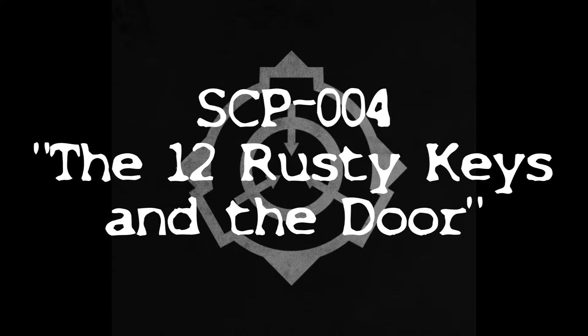SCP-004 consists of an old wooden barn door, SCP-004-1, and a set of 12 rusted keys, SCP-004-2 through SCP-004-13. The door itself is the entrance to an abandoned factory in [Data Expunged].